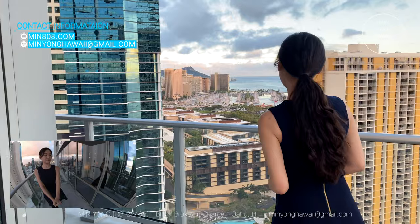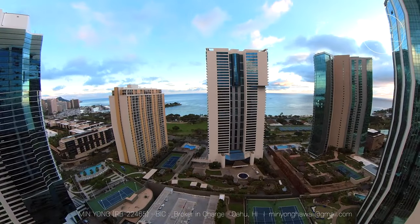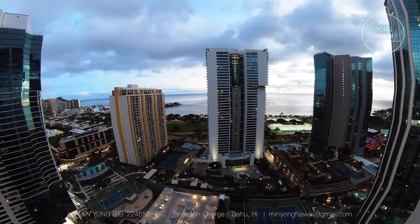This unit has a wrap-around lanai. Some people really like the fresh air, so it's perfect for those who want a lanai. You can see the city, ocean, and Diamond Head.